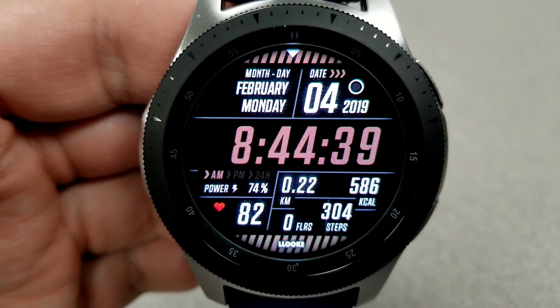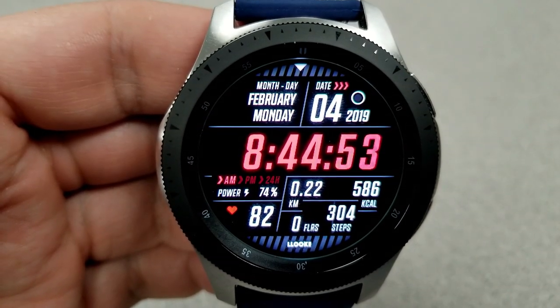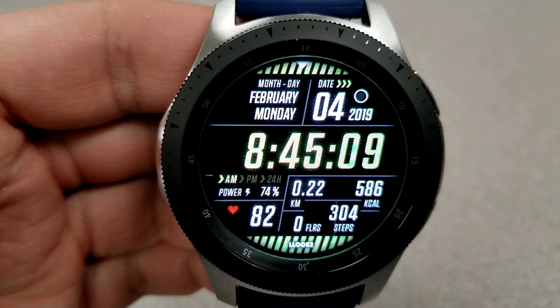For display features, you have the full date in the top half of the face, and in the bottom half you have your power remaining shown as a percentage, your last recorded heart rate, your distance traveled, calories burned, and total steps count.